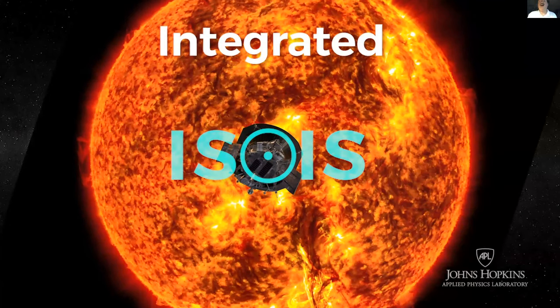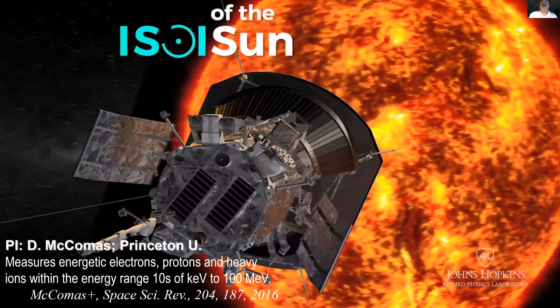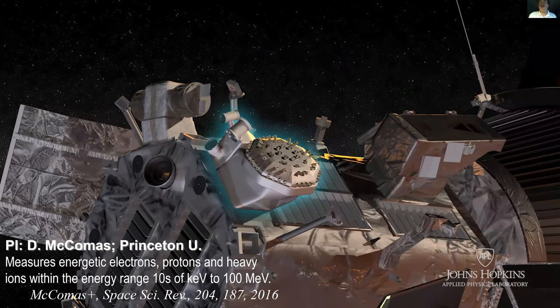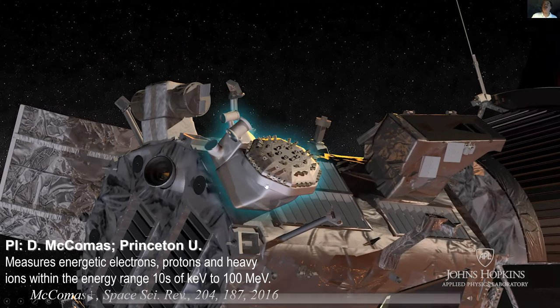Finally there is ISIS — the Integrated Science Investigation of the Sun — named after the Egyptian goddess. We picked that name way before ISIS had a different connotation. It is an energetic particle suite. The mushroom-looking detector measures lower energy particles through cannon-barrel-like openings, and the heftier set of tubes measures higher energy particles. That covers all our instruments.